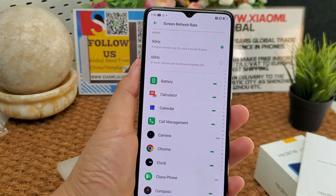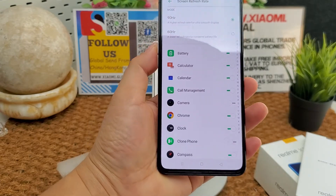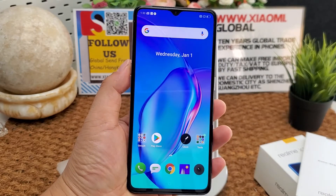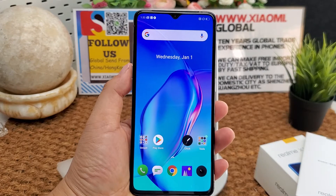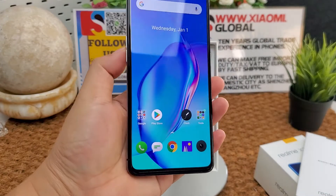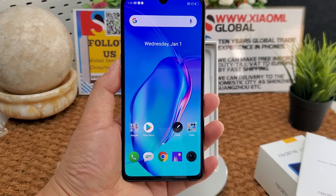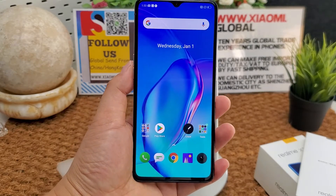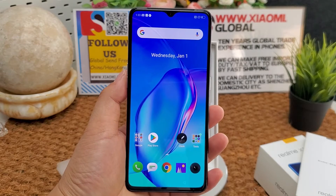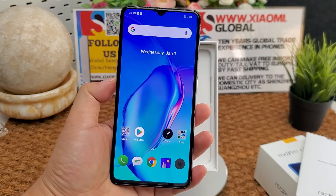The screen is protected by fifth-generation Corning Gorilla Glass, with a resolution of 2400 by 1080 pixels. It runs Android 9.0 Pie operating system. The CPU is Qualcomm Snapdragon 855 Plus, clocked at 2.96 GHz, with 12GB RAM.